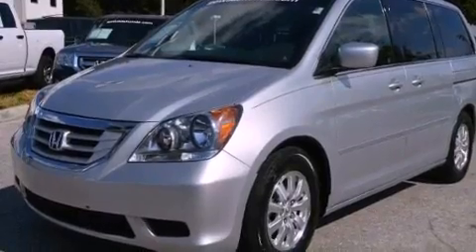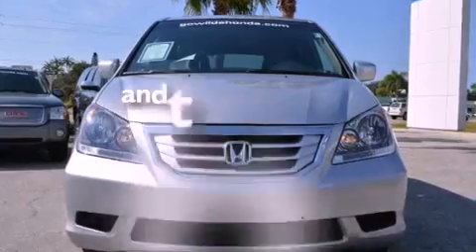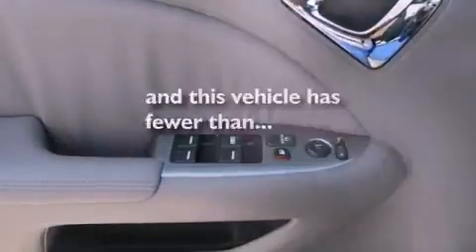A security system, stability control, steering wheel mounted controls, and this vehicle has less than 35,000 miles.